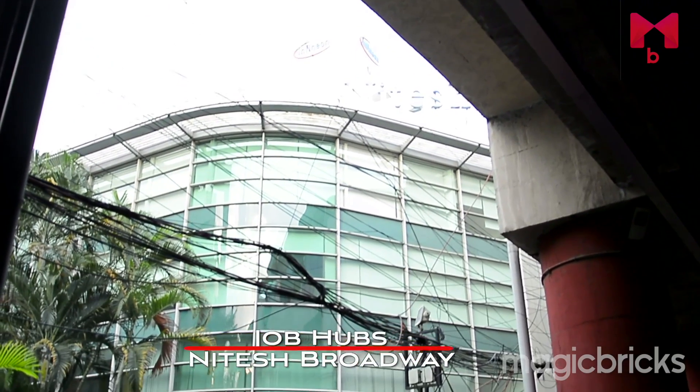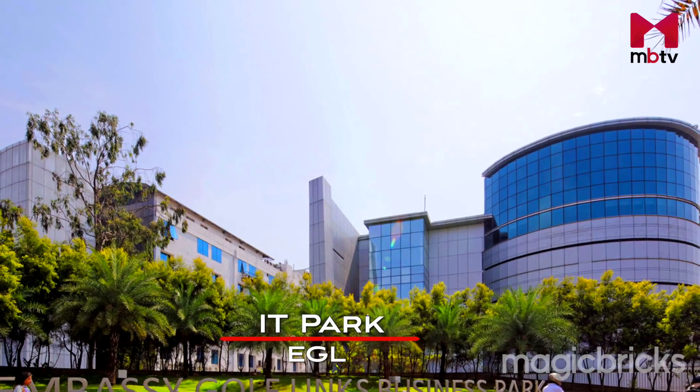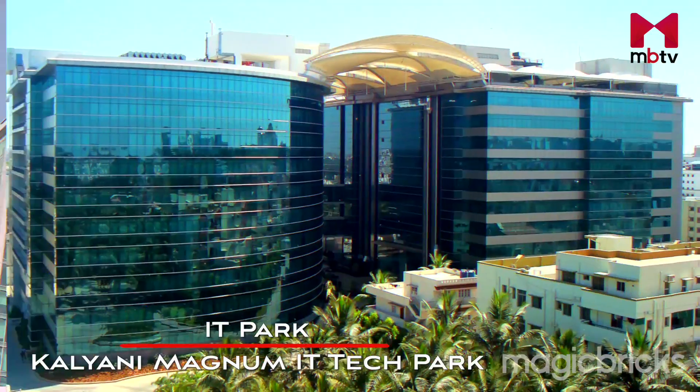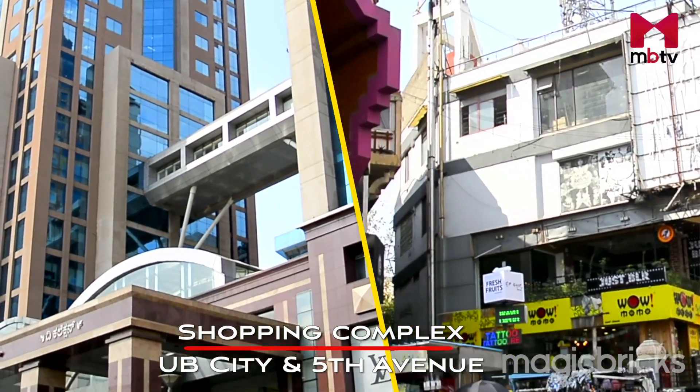MG Road is a well-equipped and well-established locality of Bangalore. Within 10 km you will find job hubs, restaurants, food, retail outlets and shopping malls. Within 10 km there are many job hubs like Nitish Broadway, Mittal Towers and Prestige Meridian. The locality also shares proximity to many IT parks — EGL, Raja Jinagar and Kalyani Magnum IT Tech Park. It is also served by many shopping complexes and malls like Garuda Mall, UB City and 5th Avenue within 2 to 4 km.